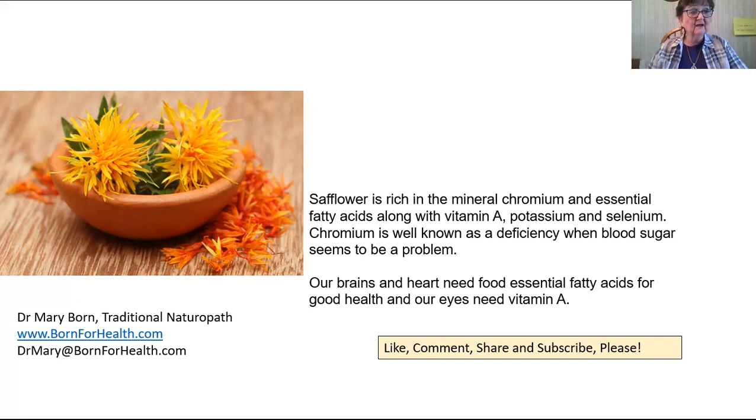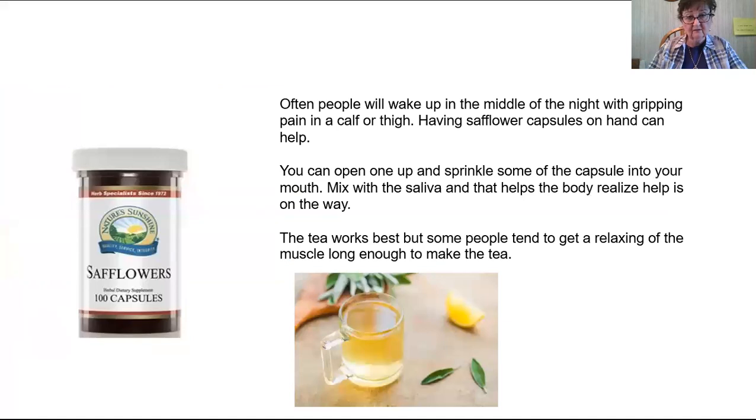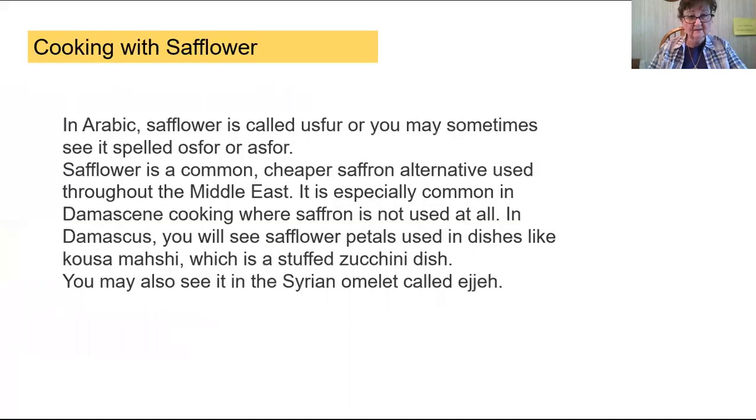Some people like that, but safflower is a very good oil to cook with. In Arabic, safflower is called usfur — sometimes spelled osfur or asfur — and it is a common, cheaper saffron alternative used throughout the Middle East. It is especially common in Damascene cooking where saffron is not used at all. In Damascus, you will see safflower petals used in dishes like kushumashi, which is a stuffed zucchini dish, and also in the Syrian omelette called ejay. I'm probably mispronouncing that, but it looks delicious — I saw pictures of it on the internet.